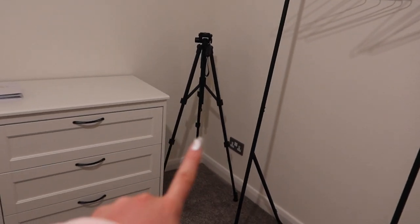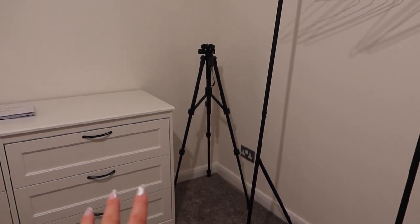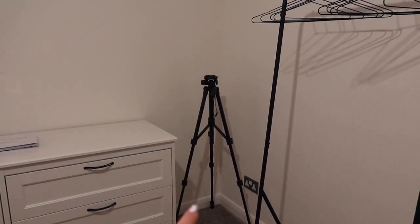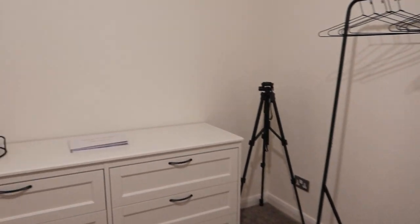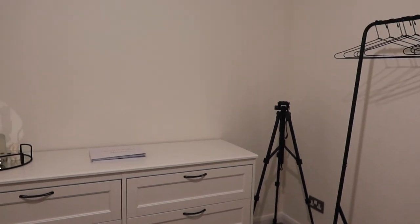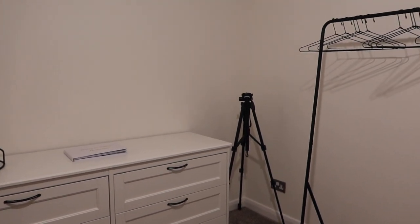I'm also thinking about getting a plant there — or maybe it might be too much with the lamp and a plant. Maybe I could get a plant somewhere else. And then, obviously, do we paint the room? Do we keep it white? I thought we could keep it white because it's nice and bright for filming and content.